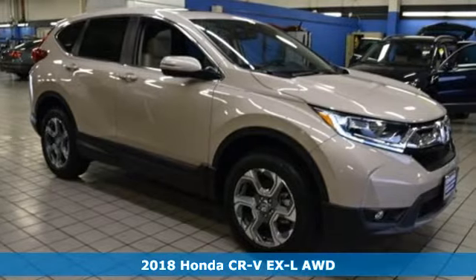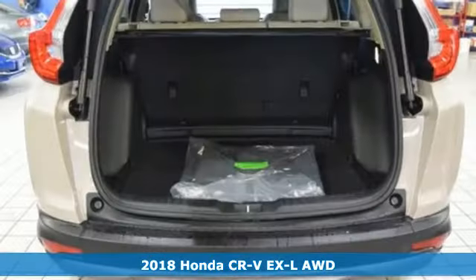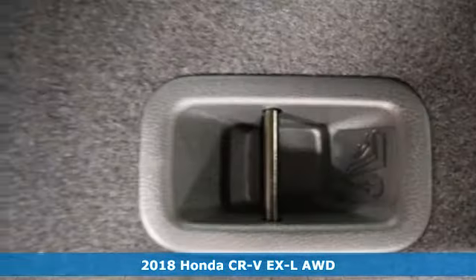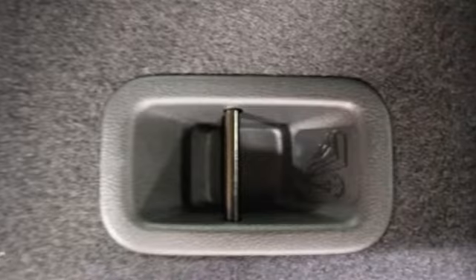It's a new 2018 Honda CR-V. Honda's created some of the most admired vehicles on the planet. It comes nicely equipped with features you'll love.